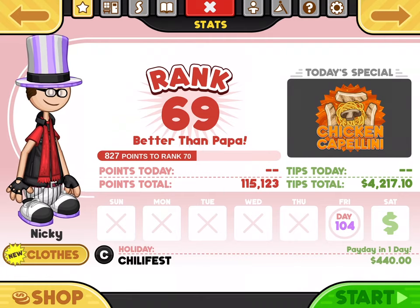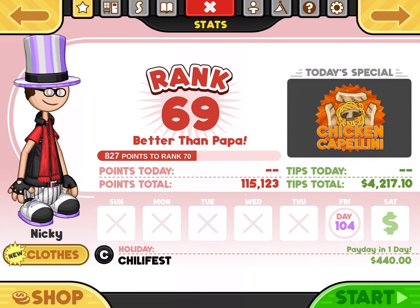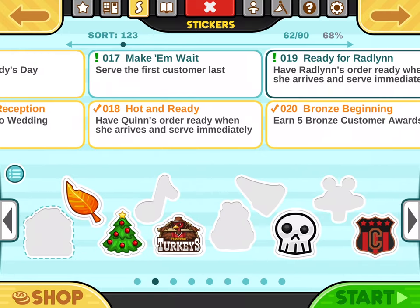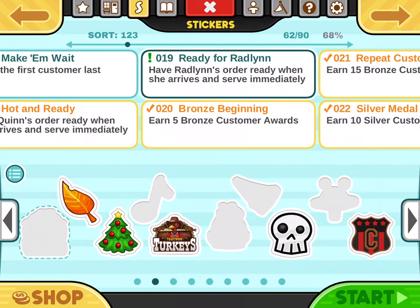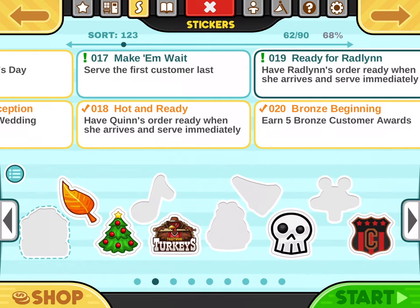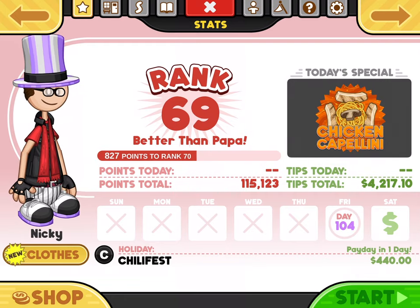Hey guys, this is going to be my guide on how to efficiently do the closure stickers for Papa's Pasteria To Go. First, offering 69 - nice. I'm going to use Rylan as an example because we're on day 100, on a Friday, so that's when Rylan comes in. She has a sticker - have Rylan's order ready when she arrives and serve immediately. This method works for all the closures.